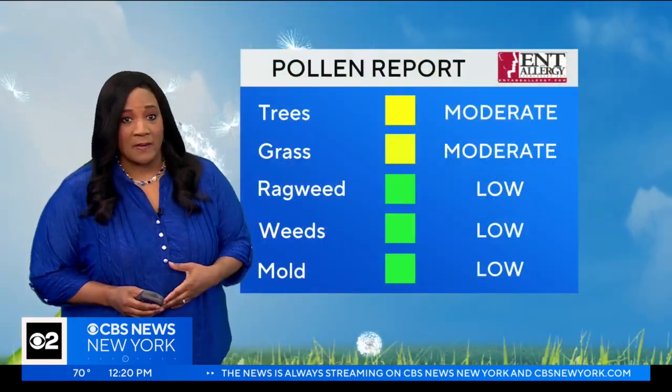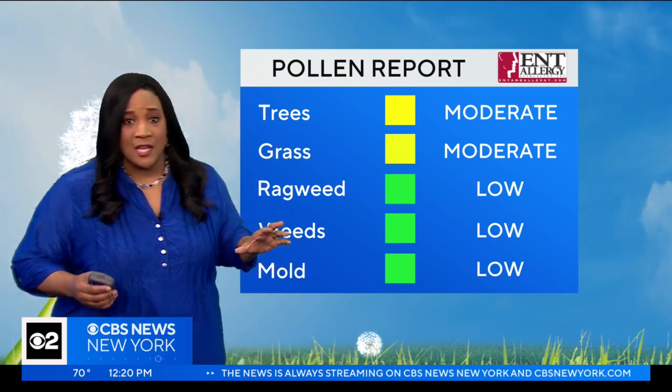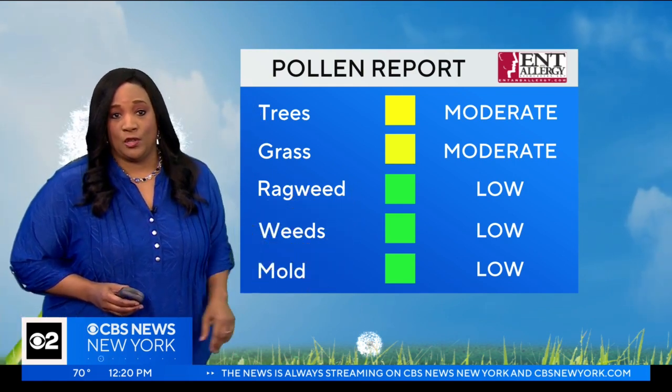Do you want to talk pollen? Got to talk about it. Tree pollen is moderate. Grass is moderate. It may not sound like much, but it felt like for weeks tree pollen was extreme, so this is an improvement. Ragweed, weeds and mold are all low right now.